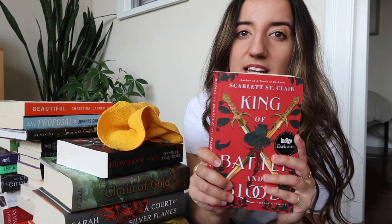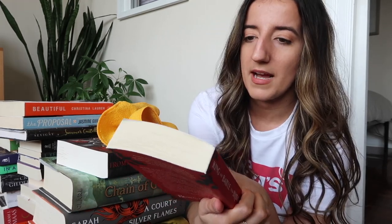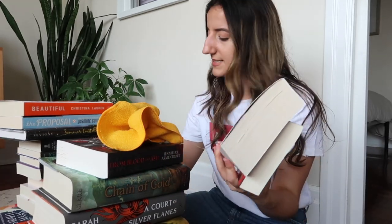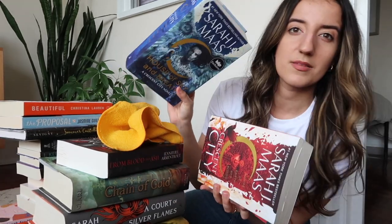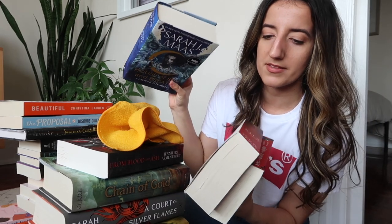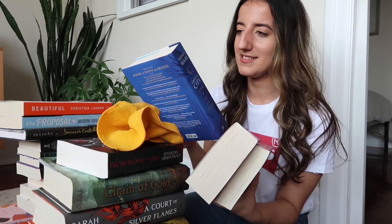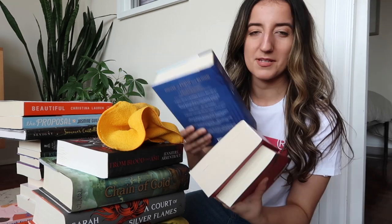One of those unread books is King of Battle and Blood by Scarlett St. Clair — heard great things, haven't read it yet. I also bought Crescent City and House of Sky and Breath, both of which I intended to read when I bought them, and I totally forgot I hadn't read them until starting this. They were at the bottom shelf. It's going to be a fantasy summer for me, apparently. I also found a stray copy of The Hunger Games — my series is back home, so not sure why this is here.